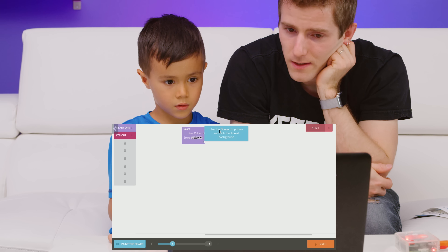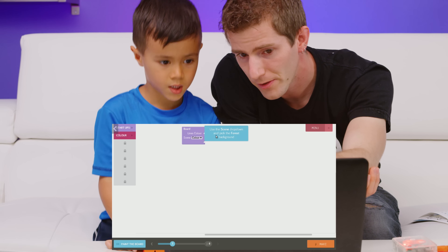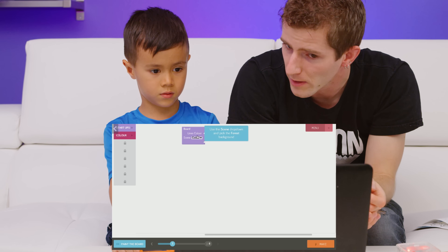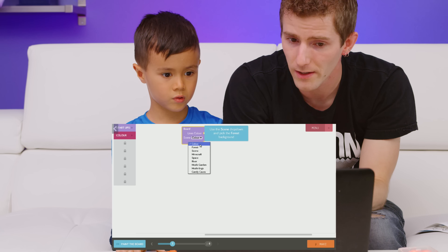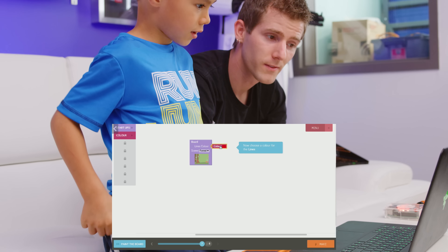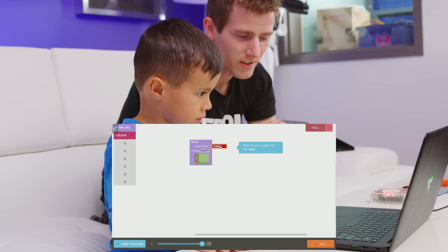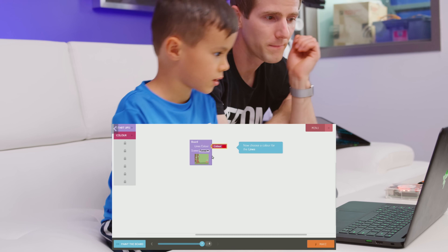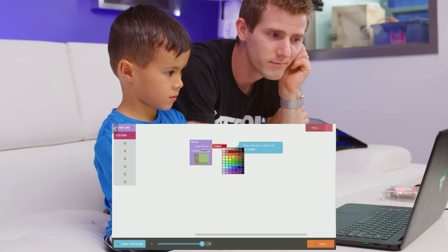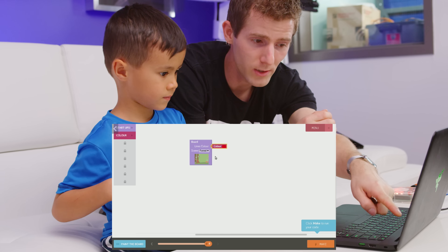Use the scene — see this little downward arrow here? That's called a dropdown. So when you click it, it gives you a menu of options down below. Should I press it? Yep, just click it. And then you can let go of this one. Now choose a color for the lines. Do you want to change it? No. Well you have to click it — you've got to pretend to change it. Just click the color and then click the same one if you don't want to change it. Now click make to run your code.